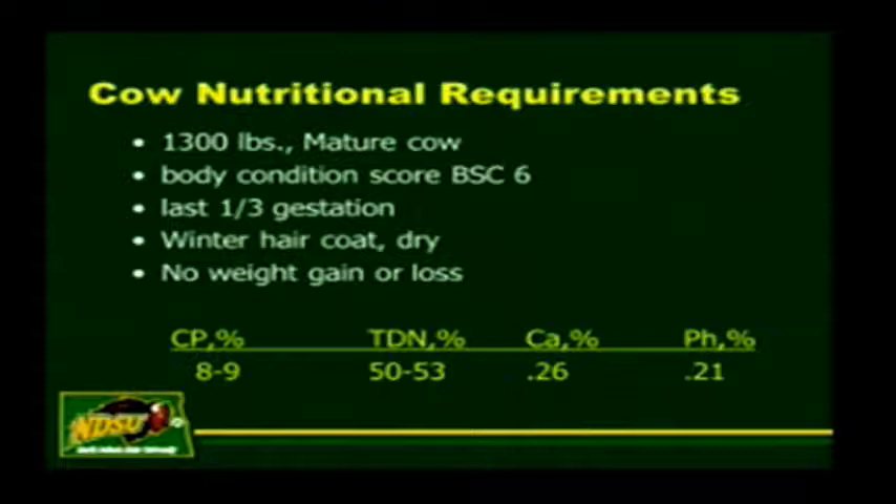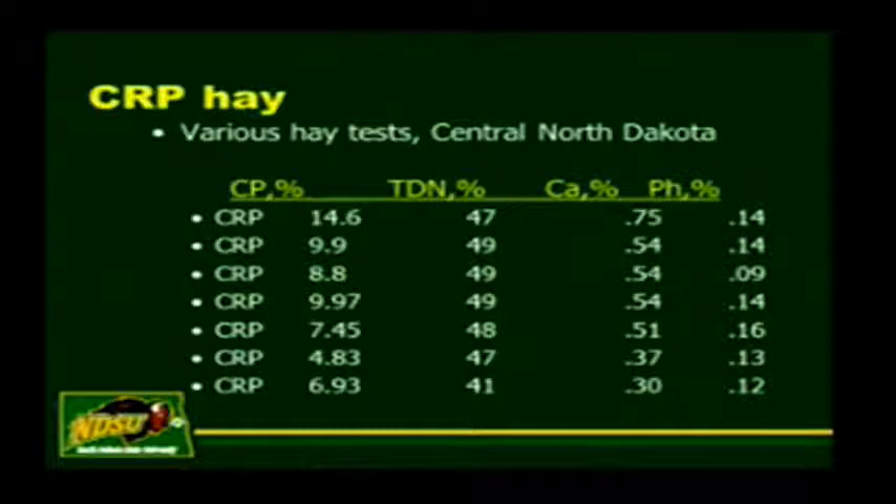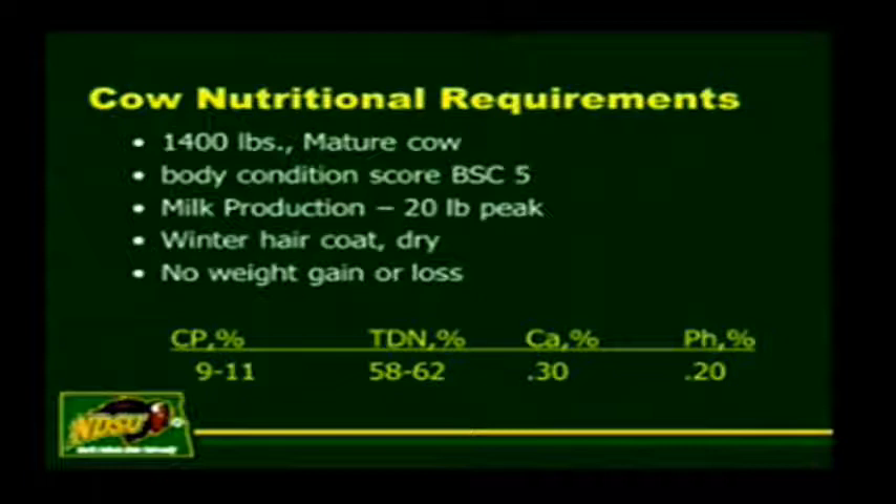Here's an example of cow nutritional requirements: a 1,300-pound cow, body condition score 6, last 30 days of gestation, winter hair coat, dry, no weight gain or loss. She needs 8 to 9% crude protein, 50 to 53% TDN, calcium 0.26, phosphorus 0.21. Looking at various hays tested in North Dakota, most of them met crude protein but none of them met the energy content. That's definitely an opportunity to improve the ration. If you have a cow that's producing milk—20 pounds is her peak—she'll need more protein, more TDN, more calcium, and more phosphorus. With feed analysis, if you don't know what your hays are, do a feed test. You measure for crude protein, ADF as an indirect measurement of energy content, and the minerals—then you know what type of feed you have and can supplement appropriately.